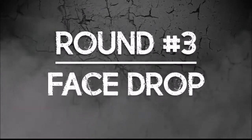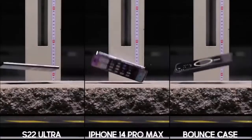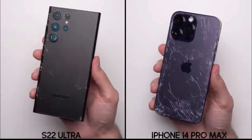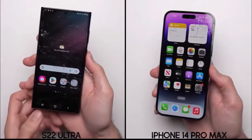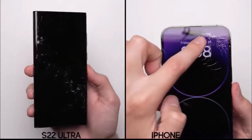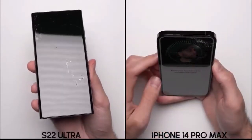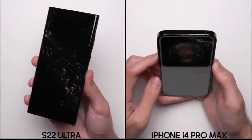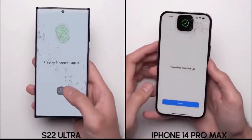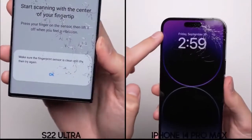Round number three, face drop. After that face drop from nearly one and a half meters, the screens on both phones shatter. It definitely looks worse on the Galaxy, with the cracks spider-webbing all the way across the screen, whereas on the iPhone, the damage is mostly up top, which is a little concerning since that area is where the True Depth sensor for Face ID is, but somehow Face ID still seems to be working just fine. Unfortunately, the same can't be said for the Galaxy's fingerprint scanner — after multiple attempts, it just won't register a fingerprint. It keeps giving a pop-up asking to clean the screen, so it's a clear win for the iPhone in round number three.